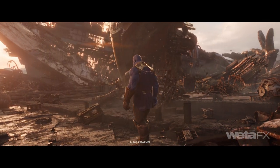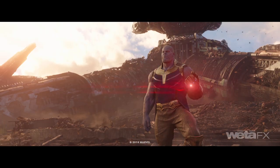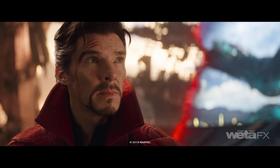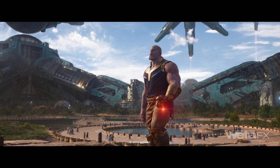Titan is where Thanos spends the majority of the third act battle, and where he is almost defeated. The immense scale of the environment and its ruined nature had to work to underscore Thanos' motivations. Titan was like most planets, and the audience had to feel his sense of loss.